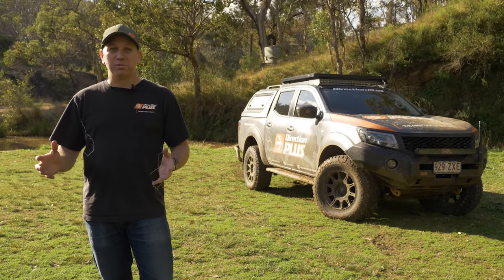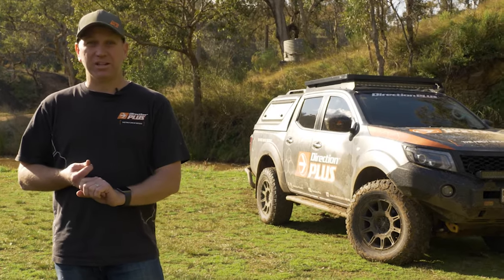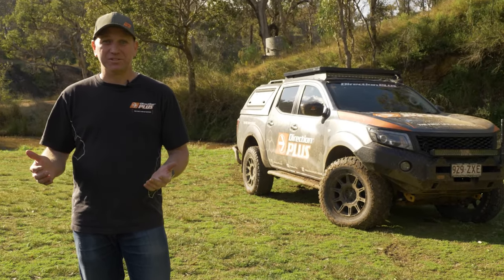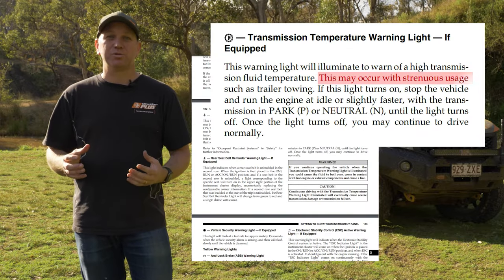Do you own a dual cab ute or a four-wheel drive that you want to tow, drive on the beach, or even just sit and idle in traffic? Well guess what? Your factory transmission cooler will not suit those conditions. In your handbook it will tell you that those are extreme driving conditions and will halve the life of your transmission.